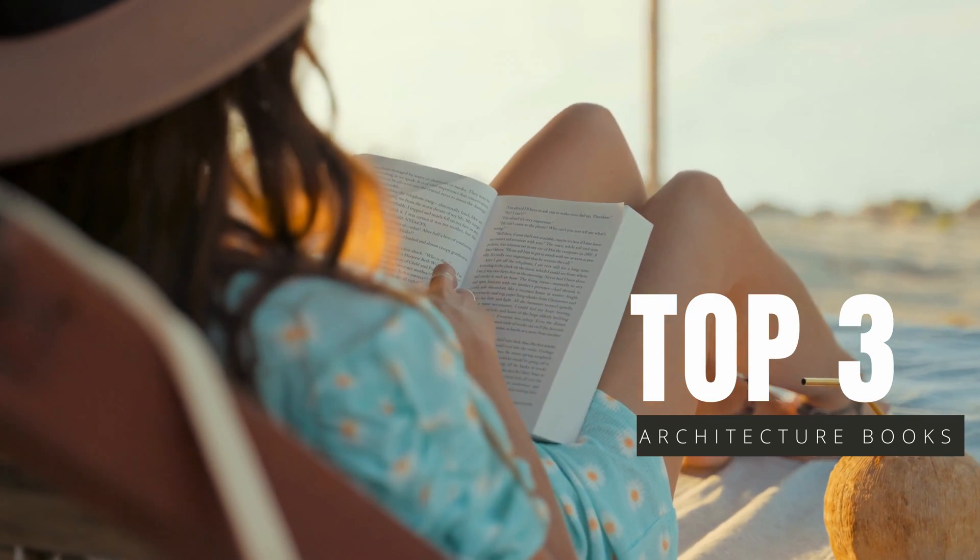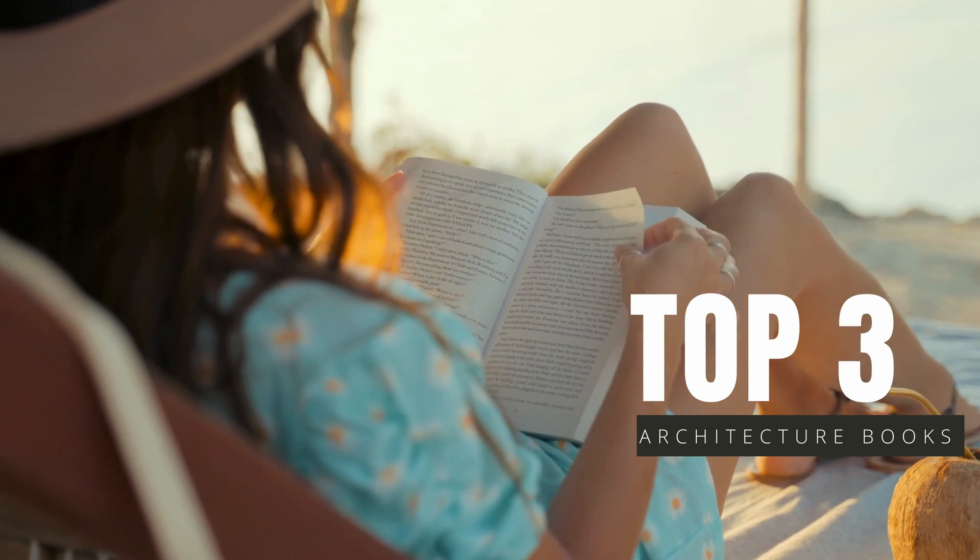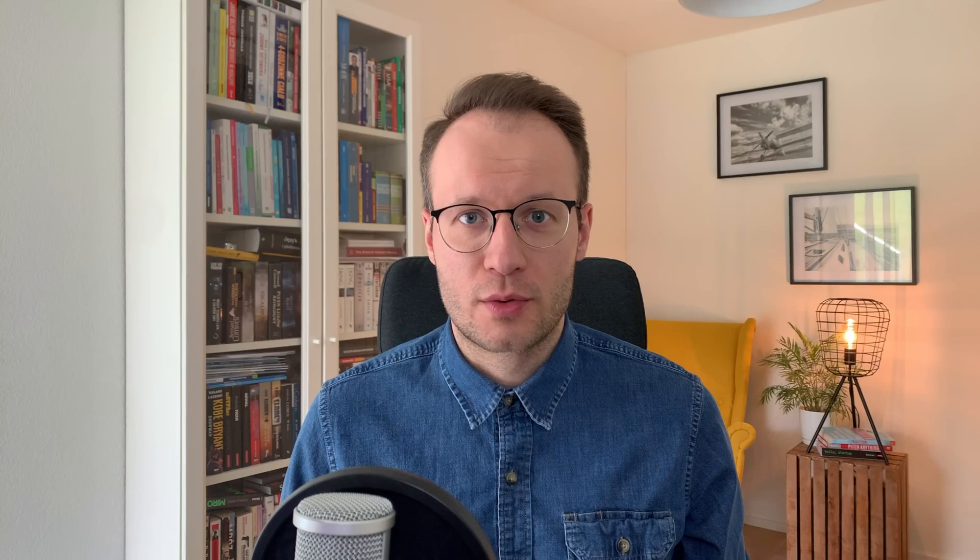Today I would like to present three books that I personally find to be the top software architecture books available in the market. All three books helped me become a way better software architect than I used to be. We will start from the first position, which I think is one of the greatest educational books I have ever read — and I'm not only talking about IT, but other areas as well.